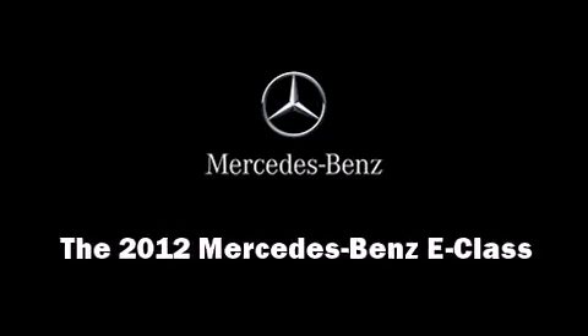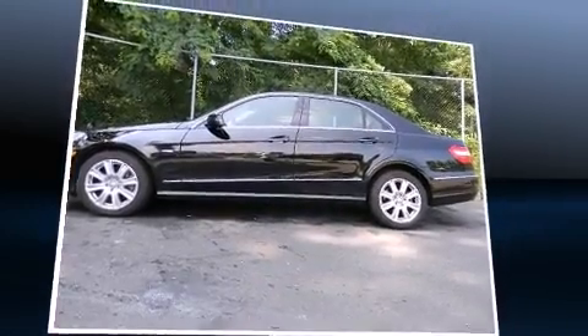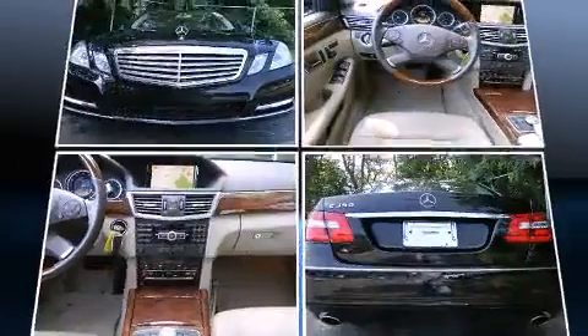Sensibility and practicality defined the 2012 Mercedes-Benz E-Class. It features an automatic transmission, rear-wheel drive, and a 3.5-liter six-cylinder engine.